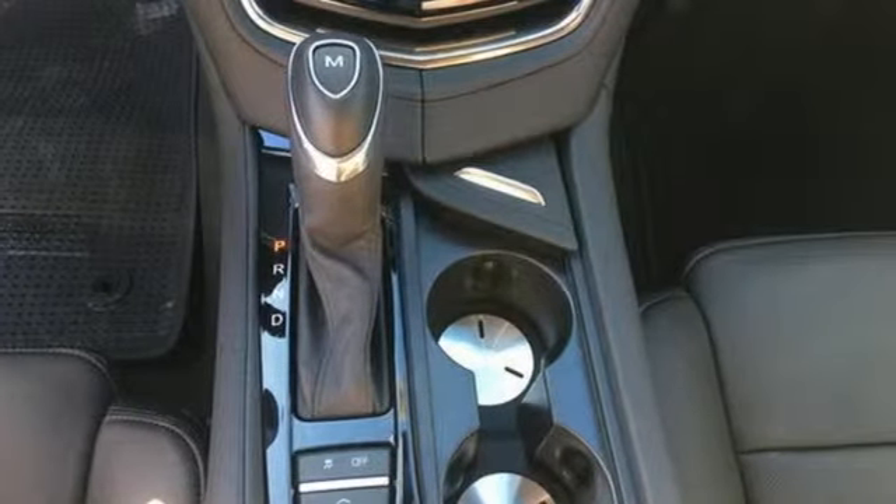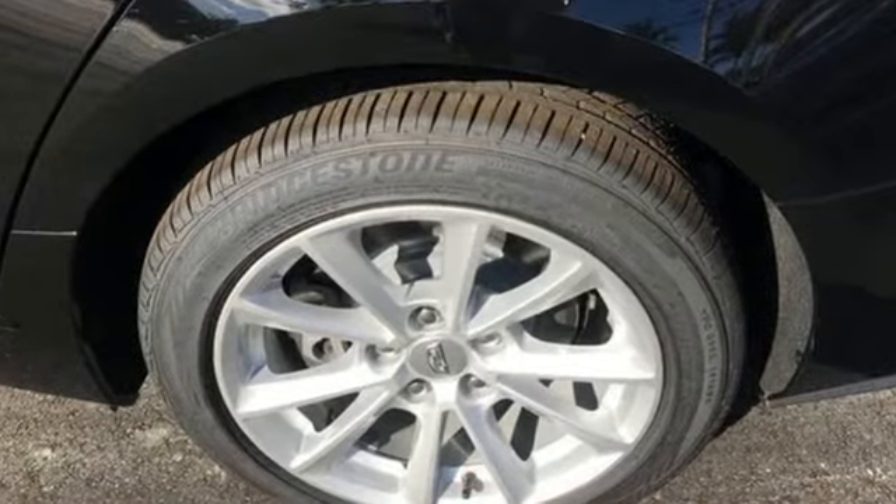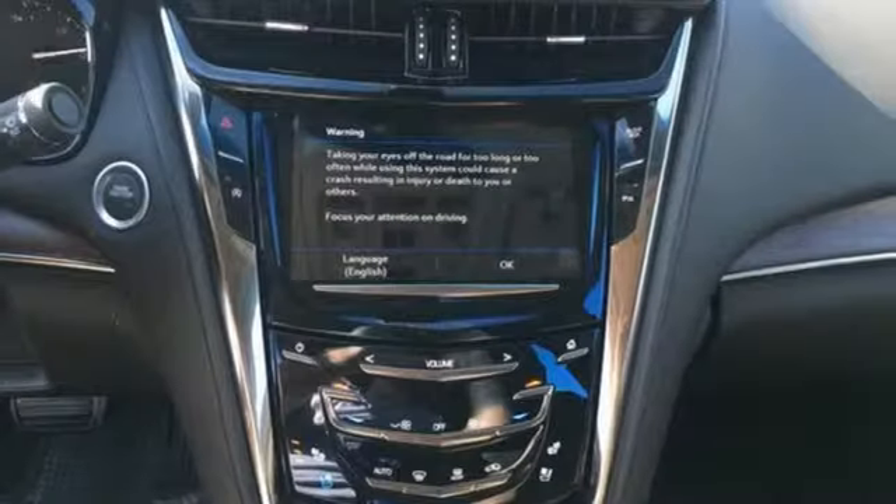Dual zone climate control, gas pressurized shocks, rear parking sensors, and intercooled turbo inline four-cylinder engine.